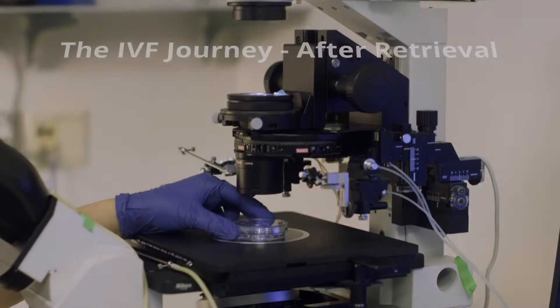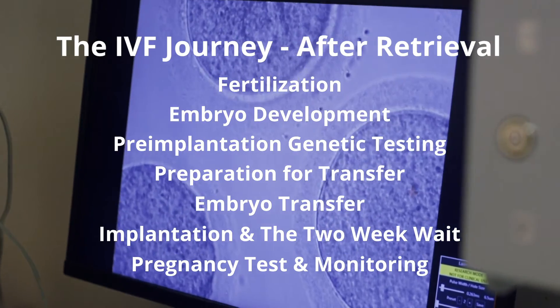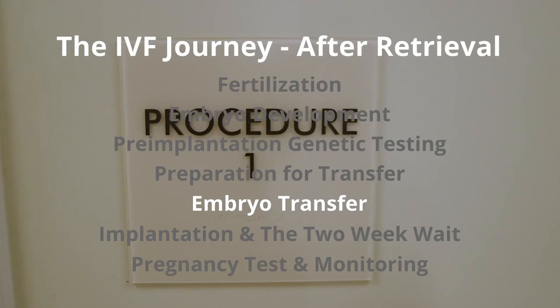The next option is something called a programmed frozen embryo transfer, or programmed FET. During this process, we give patients medications in a very controlled and regimented fashion to grow their lining thick enough for an embryo transfer. We then start synthetic progesterone, which helps mature that lining to make it the right histology or cell type to welcome an embryo and let it stick. All of the preparation, injections, monitoring, and lab work has been building up to this — the embryo transfer.